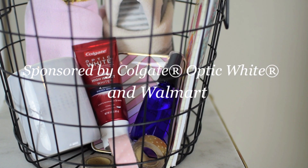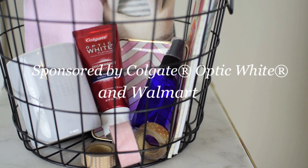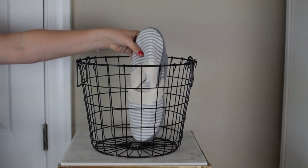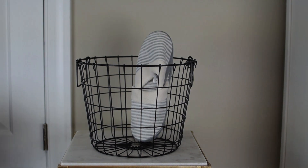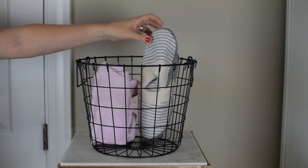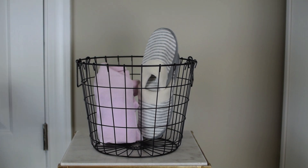This video is sponsored by Colgate Optic White. I love putting together a gift basket for someone I need a gift for because it allows me to be a little bit creative, and for this one I started with some spa items.